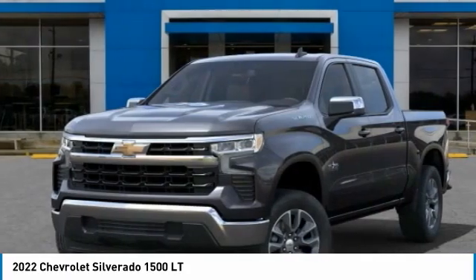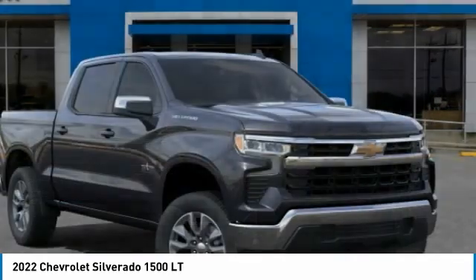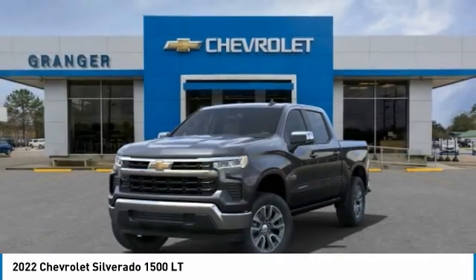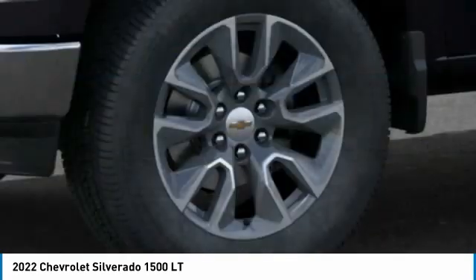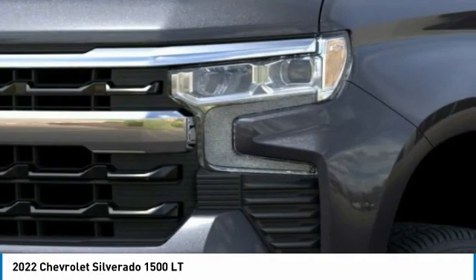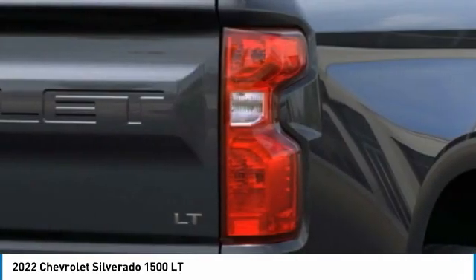Here are some of this vehicle's great options: remote engine start, power tailgate, chrome mirror caps, floor mats, heated steering wheel, compass, dual zone climate control, cloth seat trim, front bucket seats, heated outside mirrors. Come take a test drive today.